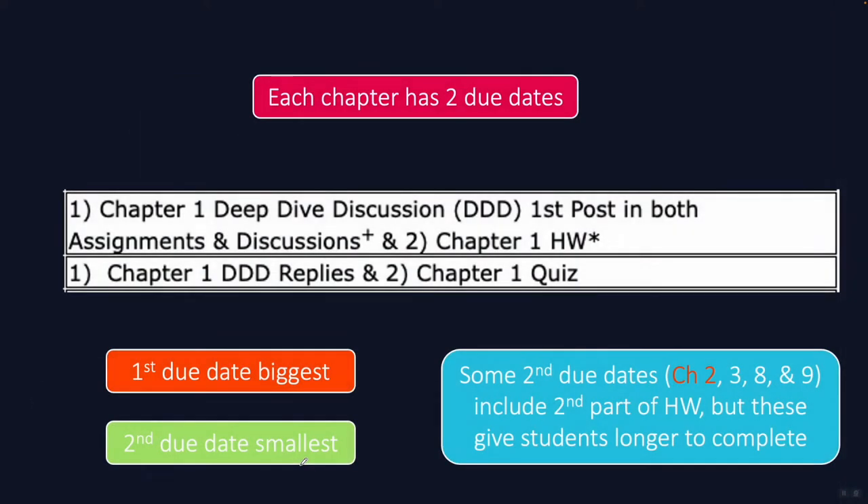We're going to spend most of this video talking about the due dates and the work required for the course — where you'll spend the most of your time and learn the most. We have nine total chapters in this entire course, and each chapter has exactly two due dates. There are four chapters that are so large we've split the homework in two, and those are chapters two, three, eight, and nine.